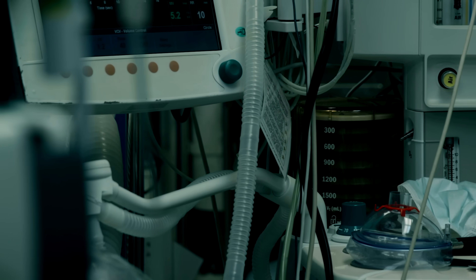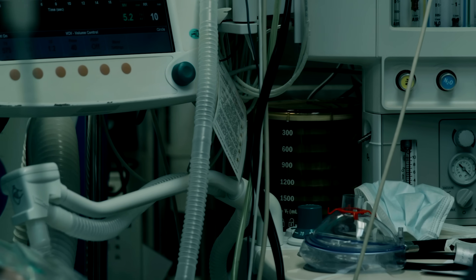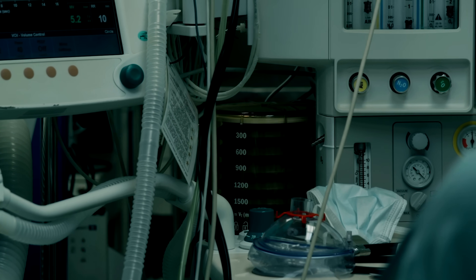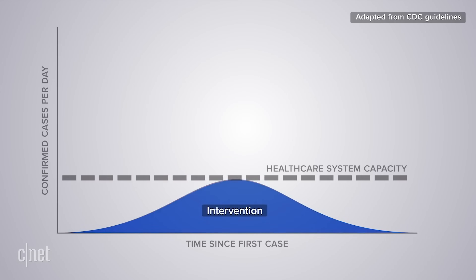The American Hospital Association has estimated nearly 1 million Americans could require ventilation due to coronavirus, and some of those patients may need to stay on their ventilators for up to two weeks. Whether that's 1 million people all at once or 1 million people over the course of several weeks or months will depend on how successful our social distancing efforts are in slowing the spread of this virus and flattening the curve.